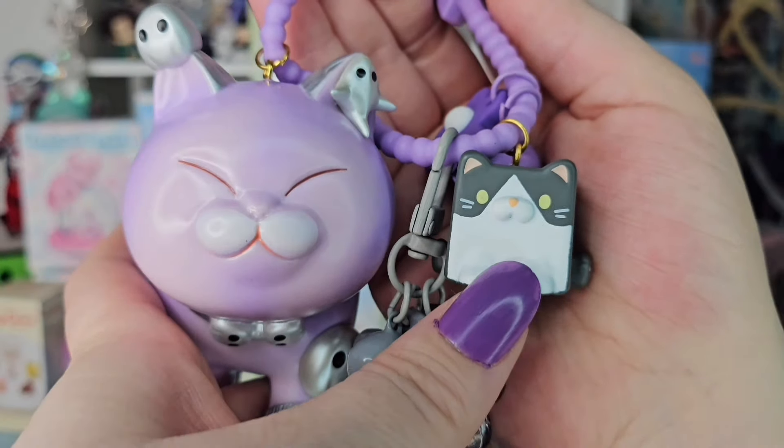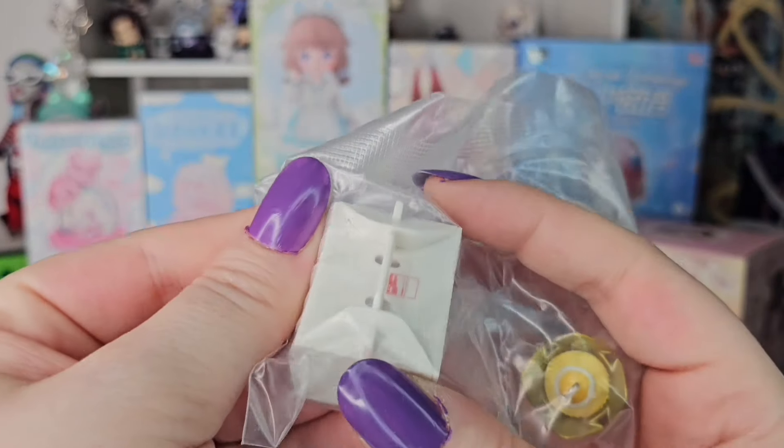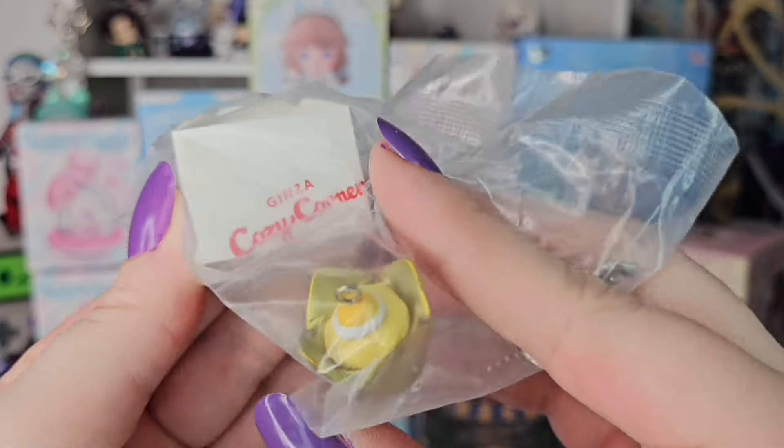On to the next freebie — I got this for spending over $50 during their anniversary event. It's the Jinza Cozy Corner Miniature Charm Collection. This is a real place, it's a real cafe. They give you a takeout box with one of their signature desserts — there's one of five. We're going to find out which one I got. And we got lemon — is this a lemon cake? With a little chain and the takeout box.